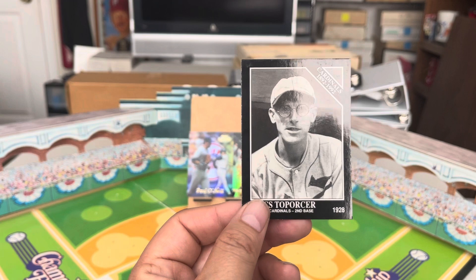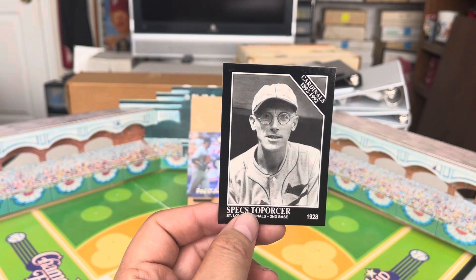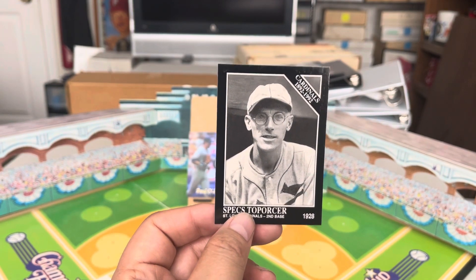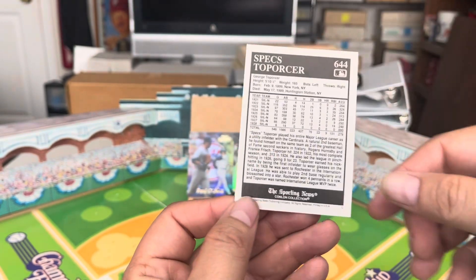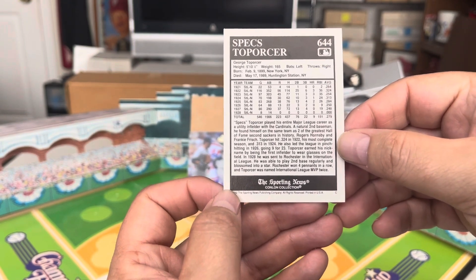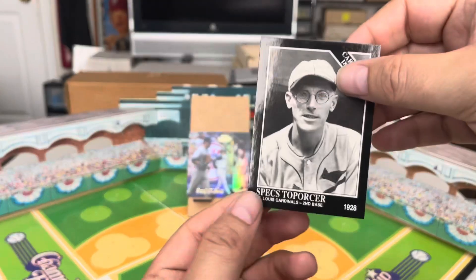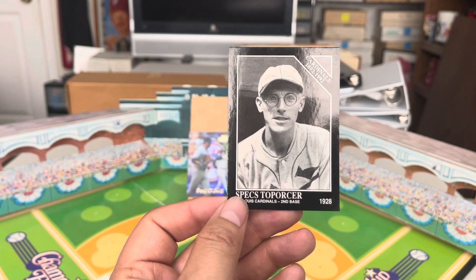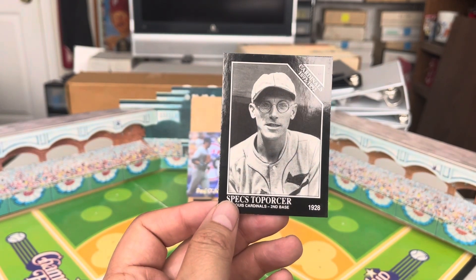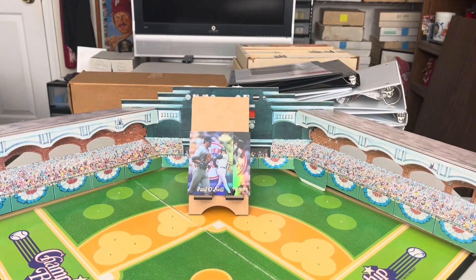I always love the picture of him because he's wearing glasses — you don't see too many people playing baseball wearing glasses even to this day. A more recent famous one is Chris Sabo with the bespectacled look. According to the back of the card, Specs Toporcer earned his nickname by being the first infielder to wear glasses on the field. So he was the first infielder — maybe there was an outfielder who wasn't concerned about hard-hit ground balls — but Specs was first.